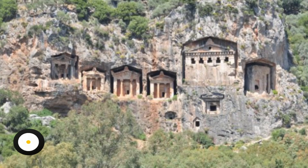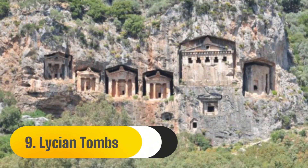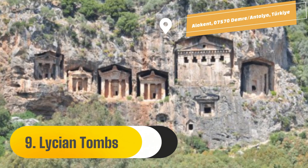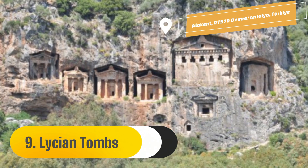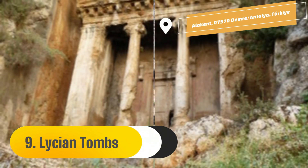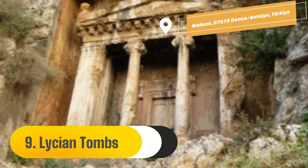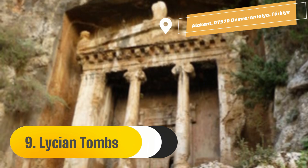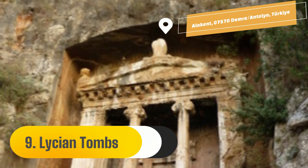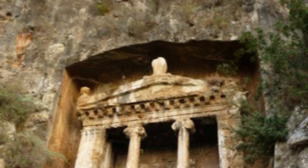Number 9: Lycian Tombs. A group of historic towns known as Lycia was located in what are now the provinces of Antalya and Mugla in Turkey. The ornate burial chambers seen in Lycian tombs are cut straight into the rock face, typically a cliff. The graves have carvings resembling the outside of Lycian wooden homes. Rich Lycians had their graves carved out of rock with intricate relief carvings.